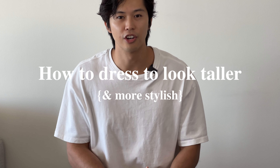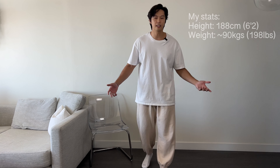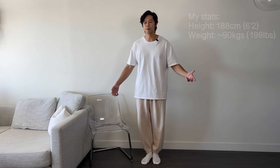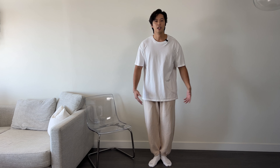So you want to look taller and more stylish in your clothes — how do we do that? Take me for instance: I am 188 centimeters tall and I float around 90 kilograms. I have a pretty athletic build, but if I wear clothes like super baggy sweatpants with a super oversized t-shirt, I look pretty short too. So today I'm going to give you some tips on how you can style yourself better and look taller in your clothes.